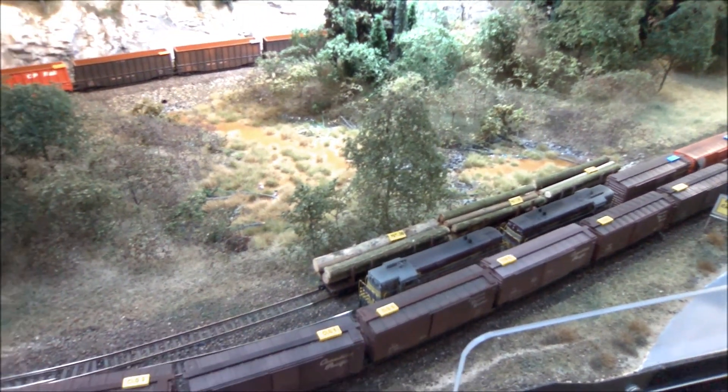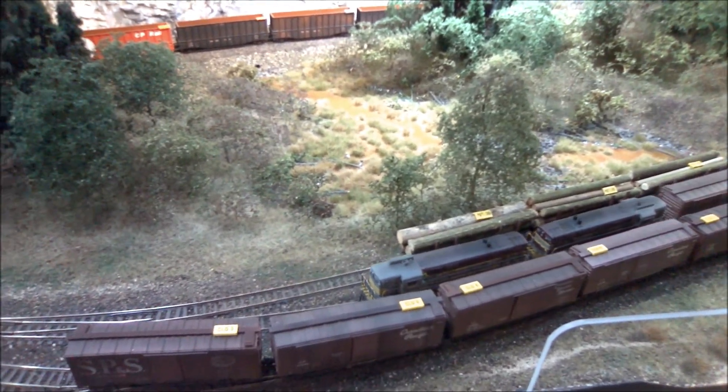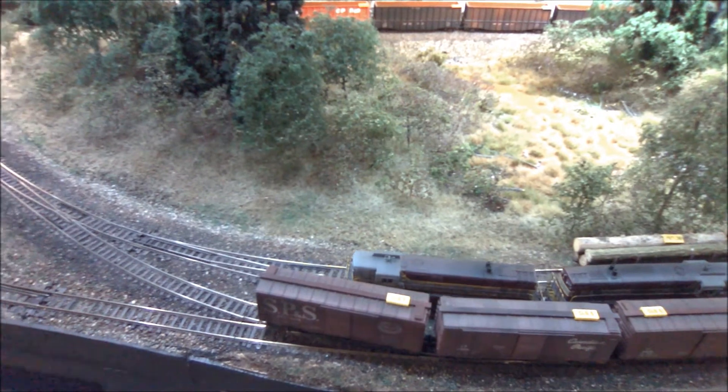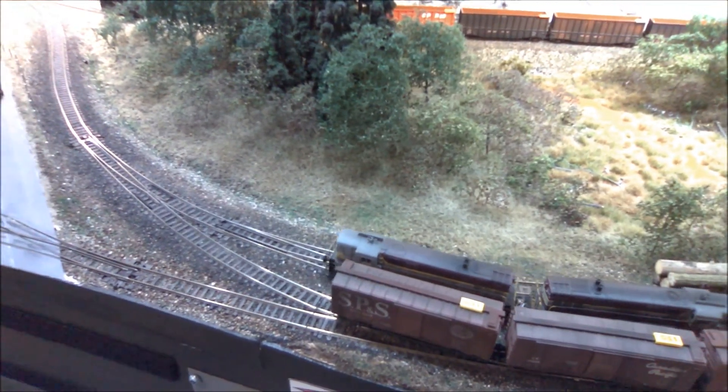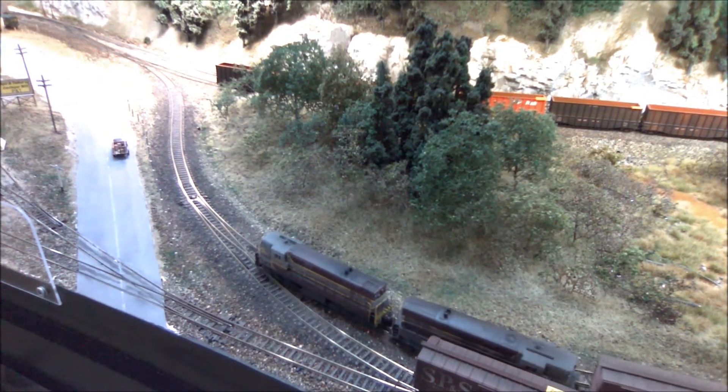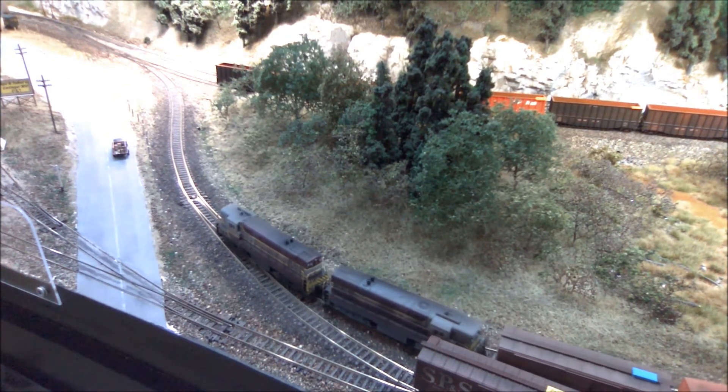Because we're dealing with so many cars being spotted and pulled in such a confined space, it's wise to approach the craft switcher by switching industries in chunks. Right now we're switching the interior tracks for the 40-foot boxcars. We're pulling the loads and then we'll shove the empties, and we'll come back and work the tracks one at a time.